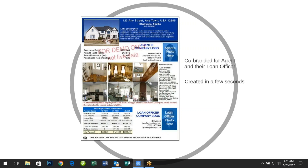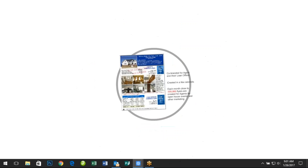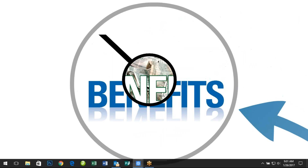Over 100,000 of these flyers are being created every month by loan officers on behalf of our agent members across the country. There is a sample of the flyer available, and there are several templates to choose from. Let's recap the benefits of RePlug.